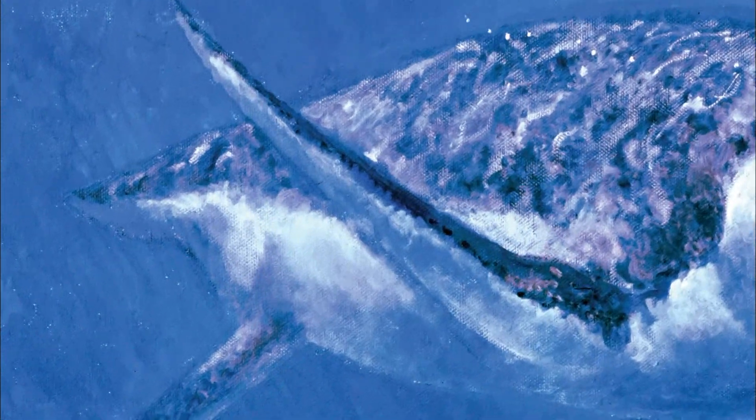The short neck plesiosaurs essentially flew through the water, much like penguins fly through the water today. In addition to having pectoral fins or shoulder fins, they also had paddles in the rear — so it's like having a supercharger. These things could really go through the water at high rates of speed and run down their fish.